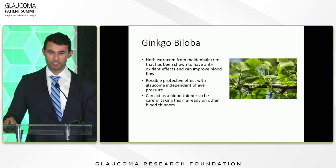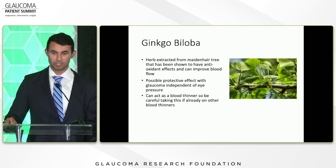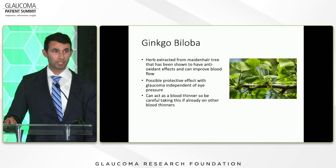Ginkgo biloba is an herb extracted from the maidenhair tree. It has antioxidant effects and has been shown to improve blood flow. A smaller study showed it actually stabilized or improved the visual field in some patients, suggesting a possible protective effect independent of eye pressure. However, it can act as a blood thinner, so if you're already on a blood thinner, please be careful taking this.